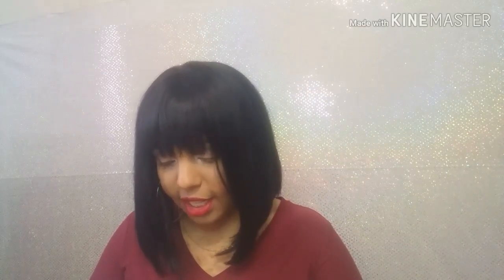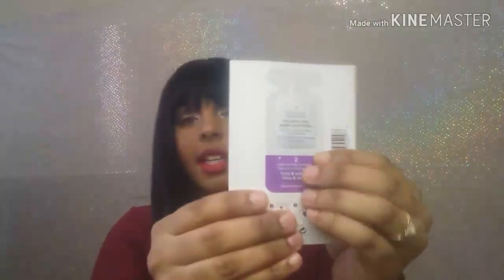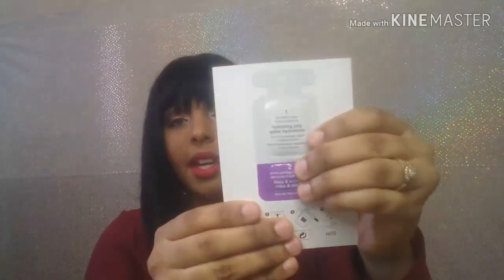The next thing I got was from Clinique. This is the Clinique ID and this is the Dramatically Different Hydrating Jelly. I got the purple one and then it's a little jelly in the pack.